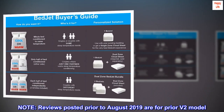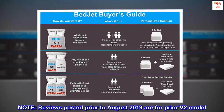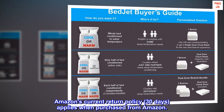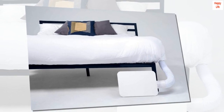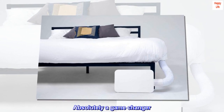Note: reviews posted prior to August 2019 are for the prior V2 model. Amazon's current return policy of 30 days applies when purchased from Amazon. Top reviews from the United States: absolutely a game changer.